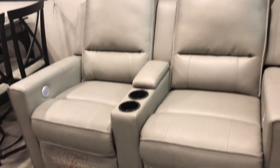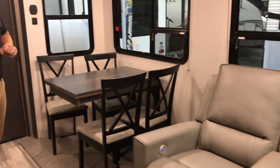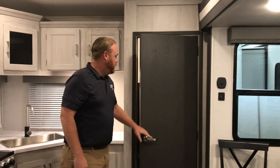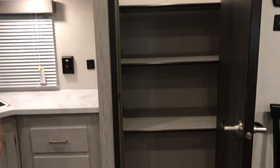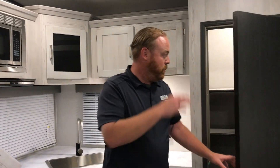This is a couple's coach — it doesn't have a tri-fold sofa. It's really just meant for you and your significant other. You do have your theater seats right here. You also have your dinette table and chairs on that whole slide out. You do have a pantry — tons of room. It's just probably going to be a couple of you, so you'll be able to put all your food in there, plus a little area for a trash can as well.